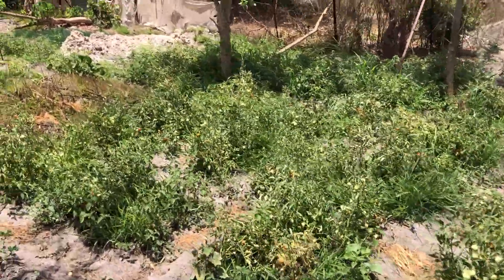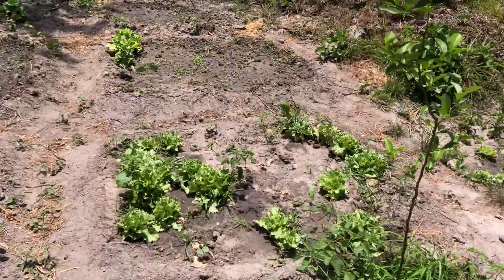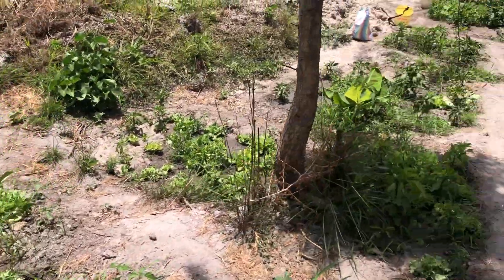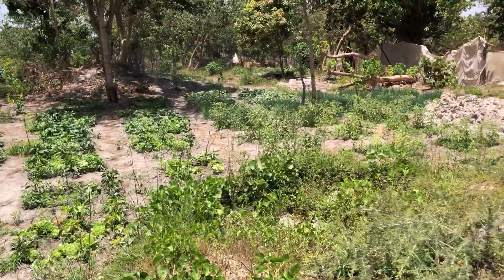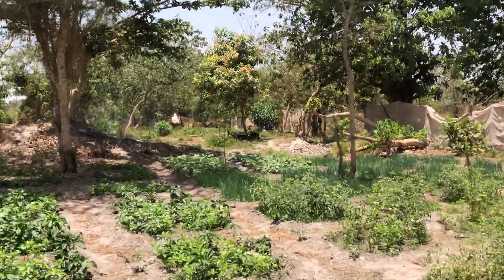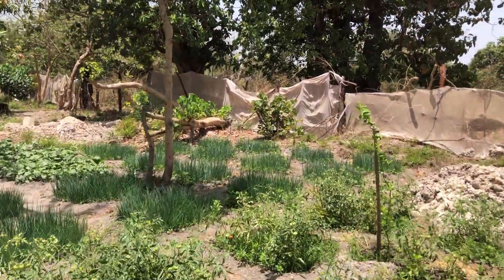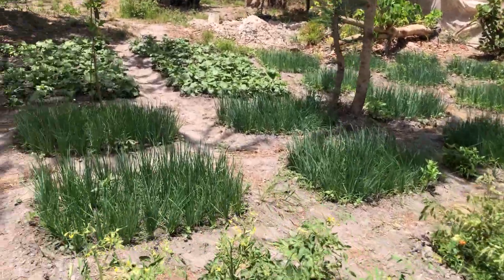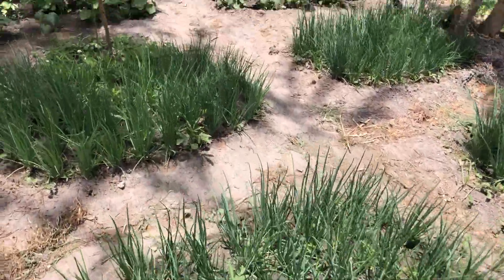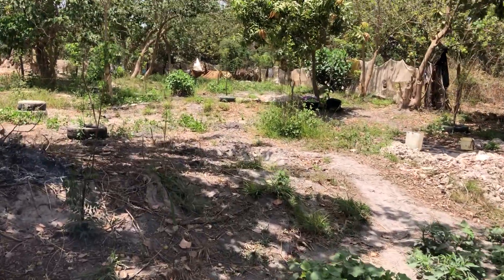These tomatoes — the little ones — are salad tomatoes. This is the area for the sweet peppers and some Chinese onions. These are the Chinese onions.